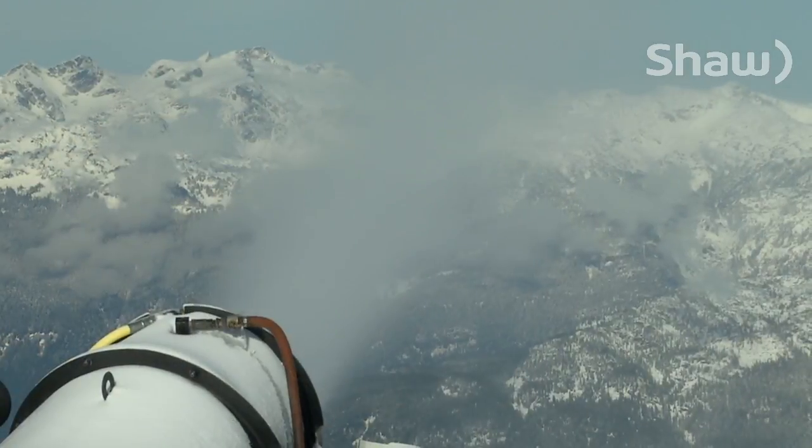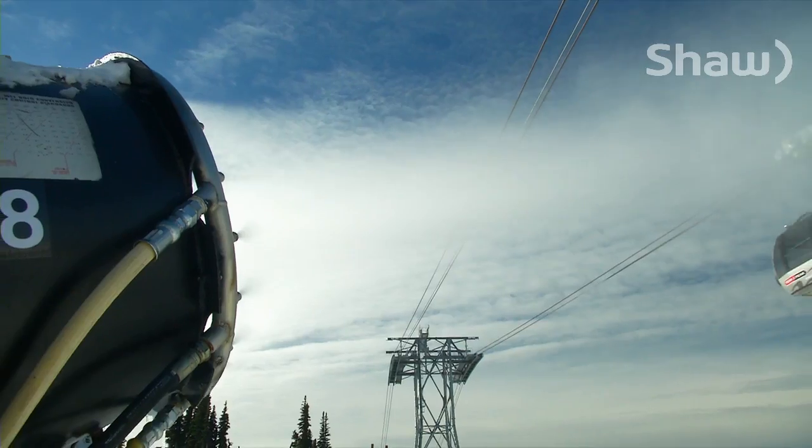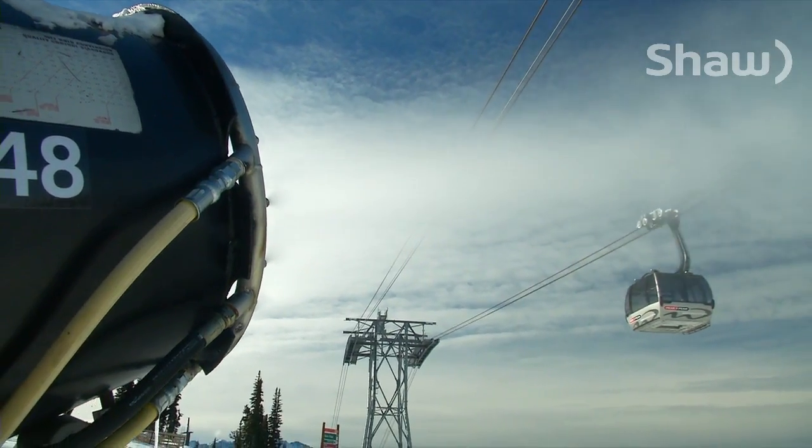It's the most critical ingredient for a successful ski resort: snow. And when Mother Nature can't deliver, the Whistler-Blackcomb snowmaking team steps into high gear. I decided to tag along and see how it works.